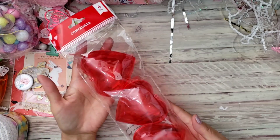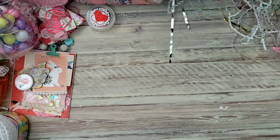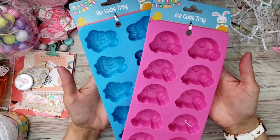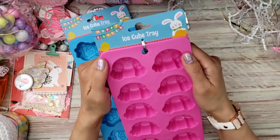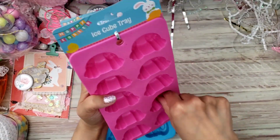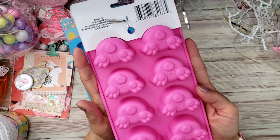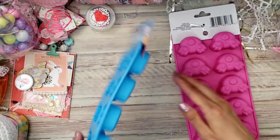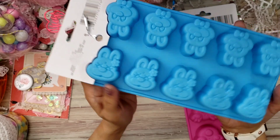She picked up some of these cute little containers — I love little containers like these, thank you! And look, she got me the ice cube trays. These are sturdier than I thought they would be. They're the little bunny butts — I was dying when people were hauling these and I wanted them but I never saw them at my Dollar Tree.